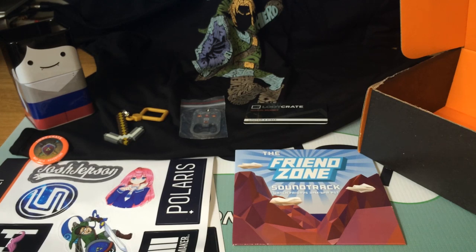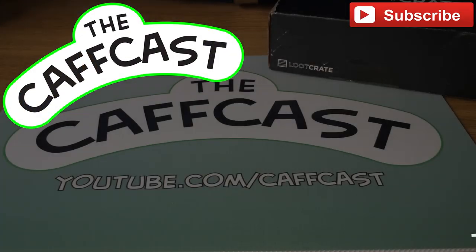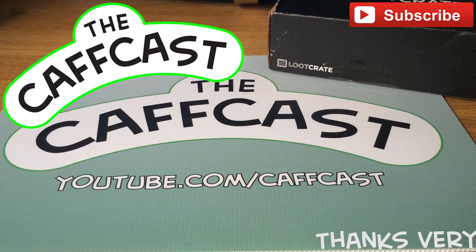Thanks so much for watching guys, I hope you have enjoyed today's Loot Crate unboxing. Don't forget there is always a link in the description that helps me out and helps you out as well — by using the code and clicking the link, you get a little discount to your subscription. So you can't say fairer than that if you're thinking about trying out Loot Crate. But until next time, I have been Kaff of the KAFcast — thank you very much for watching, I'll see you all next time. Take care, guys.